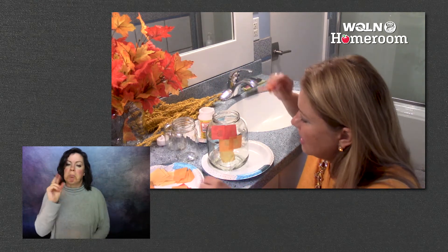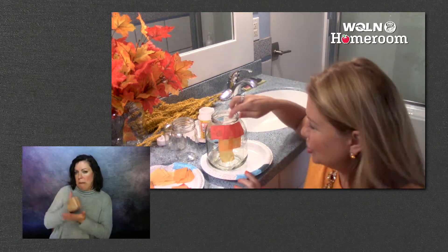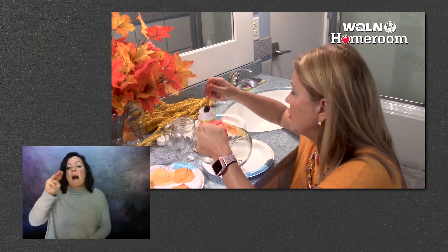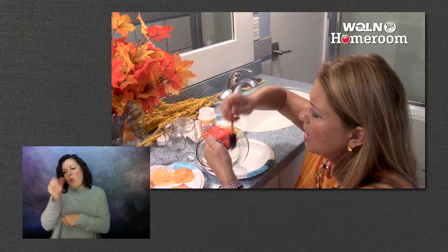And then when you're all done, I would let the grown-up do the next part. Once you get them all attached, your grown-up is going to take a sponge. If you're a little bit older, you can probably do this on your own if you're very patient and careful. You're going to apply the Mod Podge over the whole top.